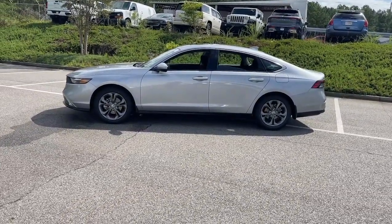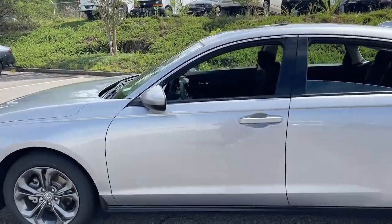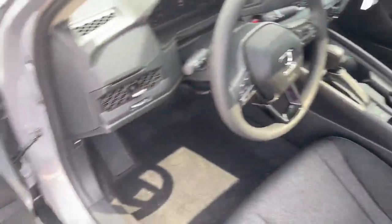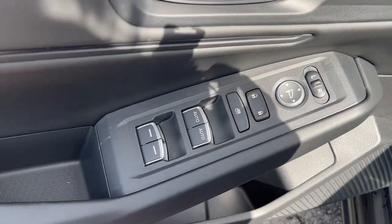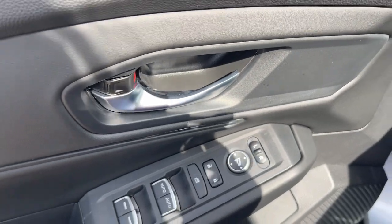It's no wonder the Accord has become an industry icon. These are just some of the great options this vehicle comes with: Apple CarPlay and or Android Auto, moonroof, keyless entry, heated driver's seat, backup camera, adaptive cruise control, lane-keeping assist, and aluminum wheels.